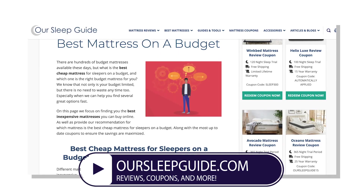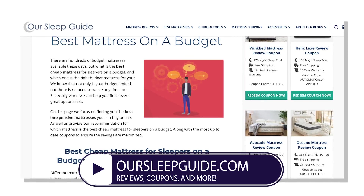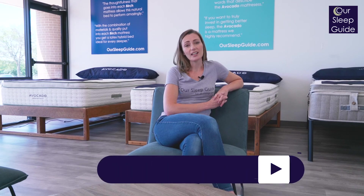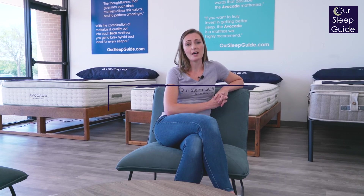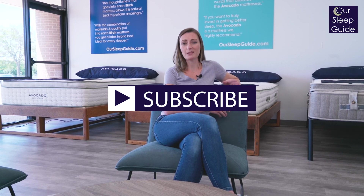Thanks for watching this video on the best mattresses on a budget. These five beds are all great options for anyone looking to save a little money. Jump over to rsleepguide.com and check out the best mattresses on a budget page to learn more about these beds and a few others, and get the latest coupons. If you like this video, give us a thumbs up and subscribe to our channel for all future reviews. This is Krystal with rsleepguide.com — thanks for watching and happy sleeping.